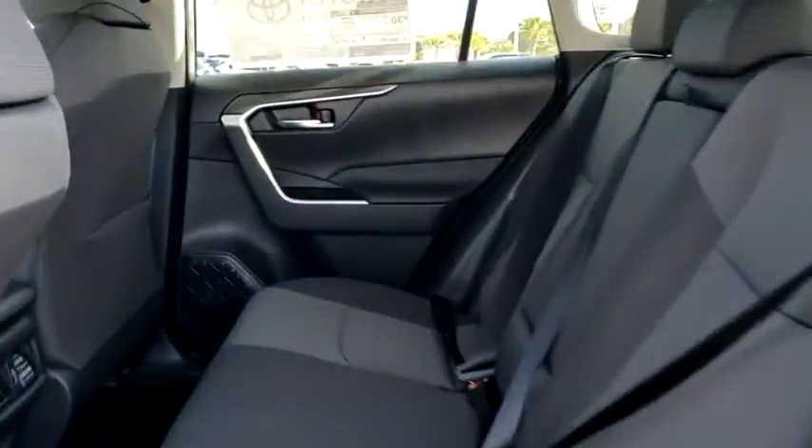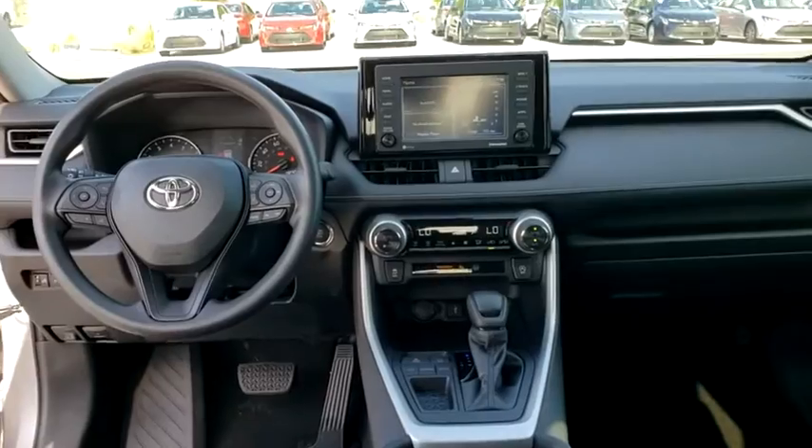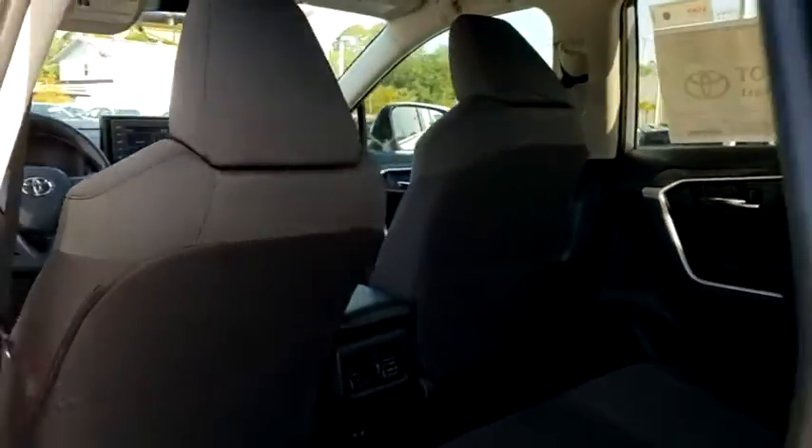Traction control, dual airbags, power steering, alloy wheels, four-wheel disc brakes, AM-FM stereo radio, trip computer, fog lights, rear window defroster, power windows, electronic stability control.